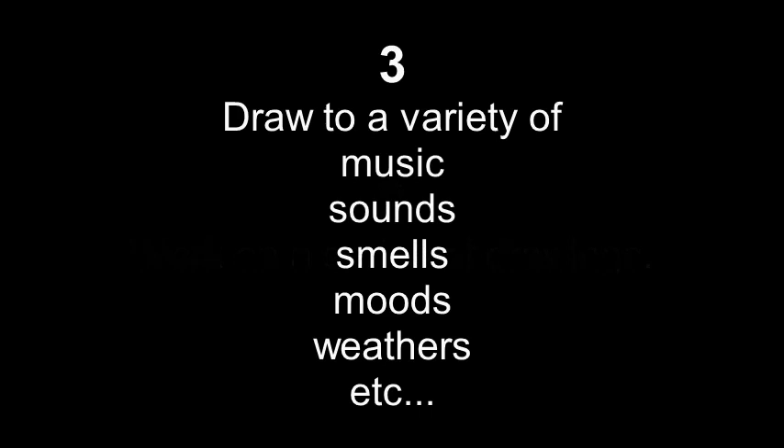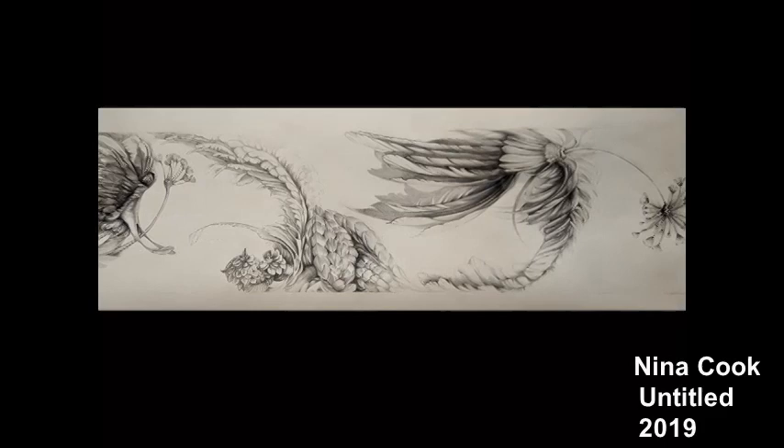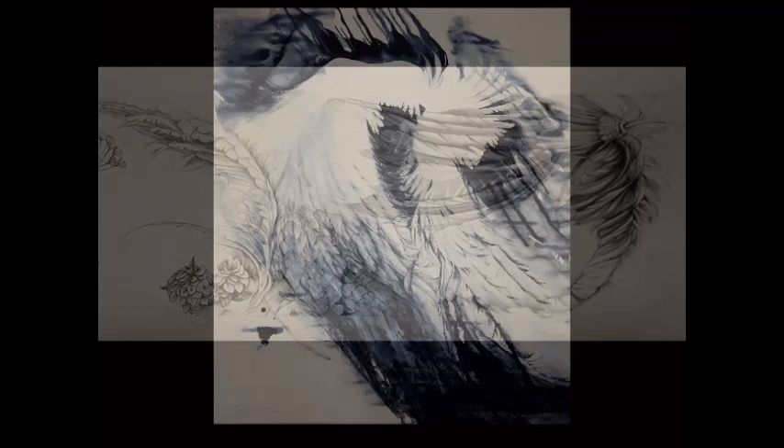Draw in response to a variety of environmental and sensory influences — your imagination is the limit to this one. If this is all getting too abstract for you, make drawings which express opposites: noisy, quiet, hot, cold, etc. Your individual mark making adds the lifeblood to your drawing that sets it apart from anyone else's. Your personal mark making or gesture is as unique as your signature, and practicing is the only way to find it.